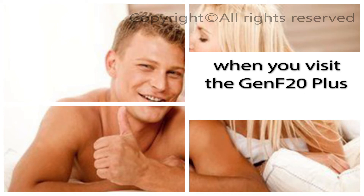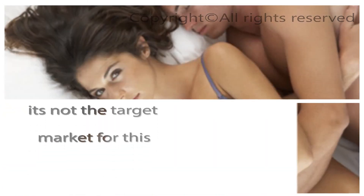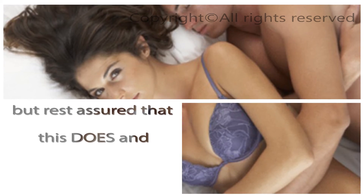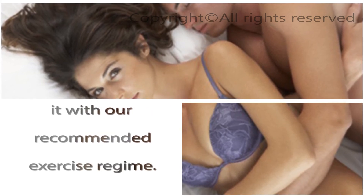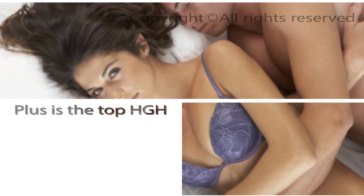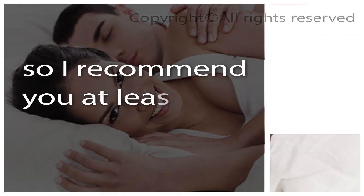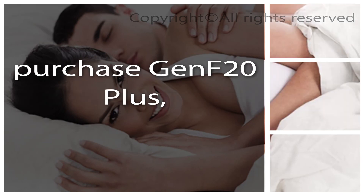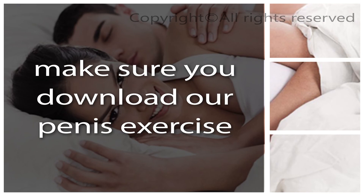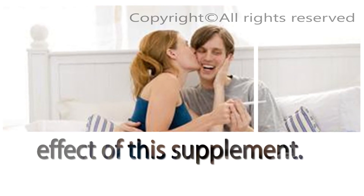Remember, when you visit the Genf20 Plus website you are not going to find anything related to penis enlargement — it's not the target market for this product. But rest assured that this does and will work for you if you combine it with our recommended exercise regime. Genf20 Plus is the top HGH supplement on the market, so I recommend you at least take the time to visit the product page and read up on it. Once you purchase Genf20 Plus, make sure you download our penis exercise guide so you can get the full effect of this supplement.